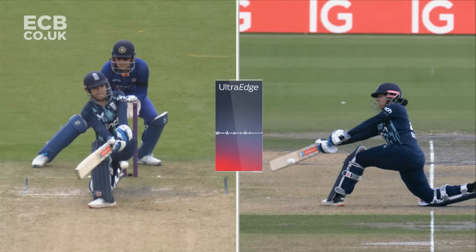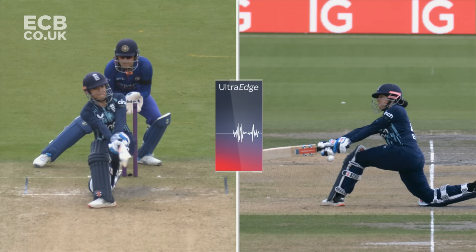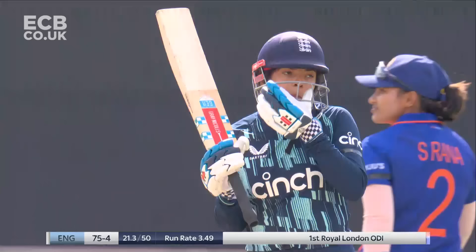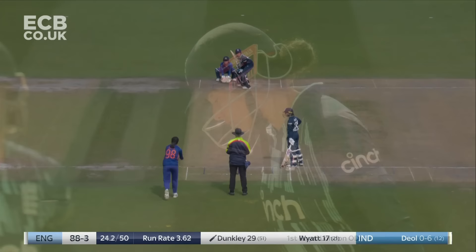Dunkley considers their options. If you could just pause it there by the glove — we've got a clear spike as the ball is next to the glove. Well, the decision is reversed. The TV umpire Martin Sag has detected a little bit of glove, and that's enough to save Sophia Dunkley.